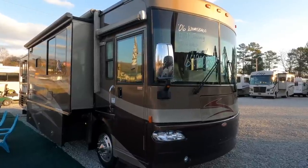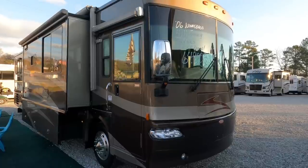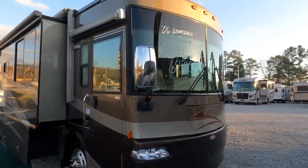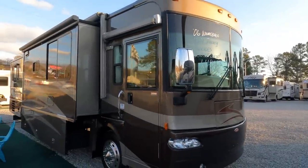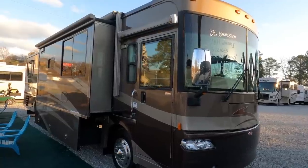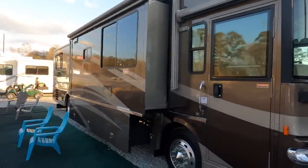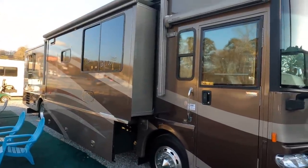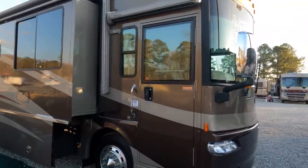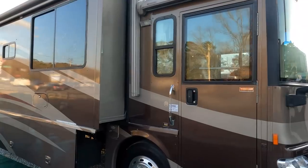The price is $64,900. Check the NADA — $81,950 average retail, no added options. My price is $64,900. Look on RV Trader at other 2006 Winnebago Journey 39Ks — there are three of them: one for $89,000, one for $77,000, and one for $85,000. This one, when it hits RV Trader, will blow them out of the water.